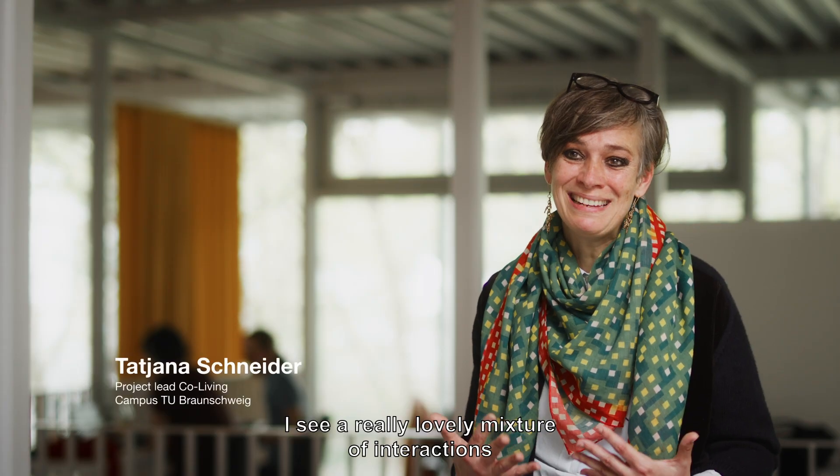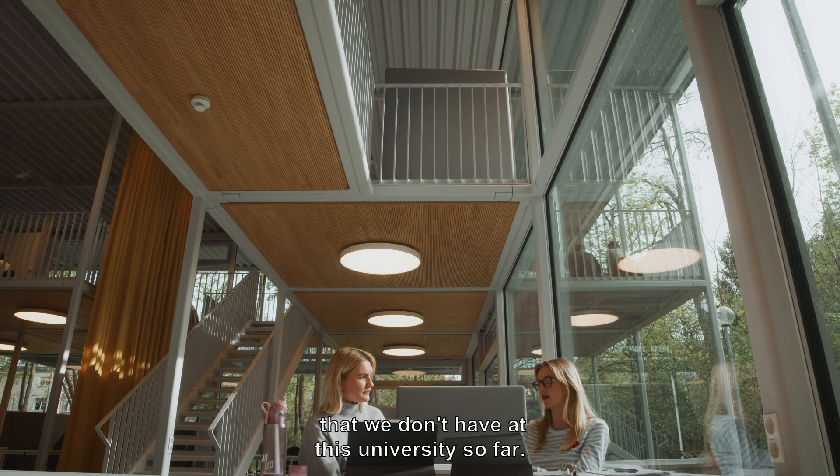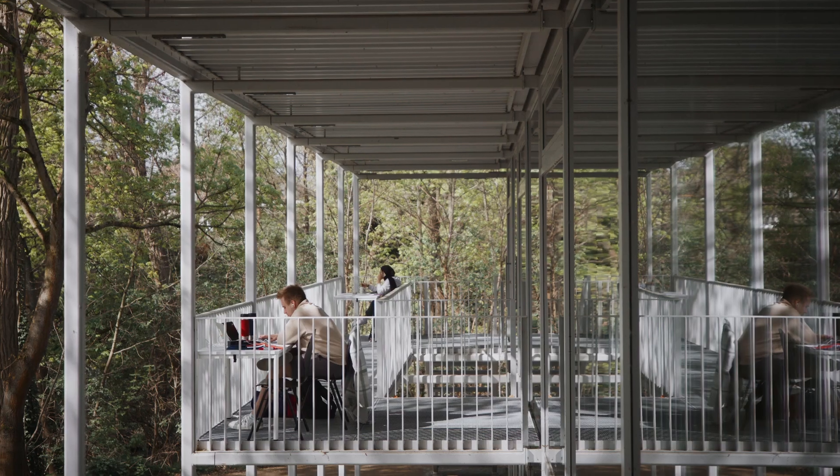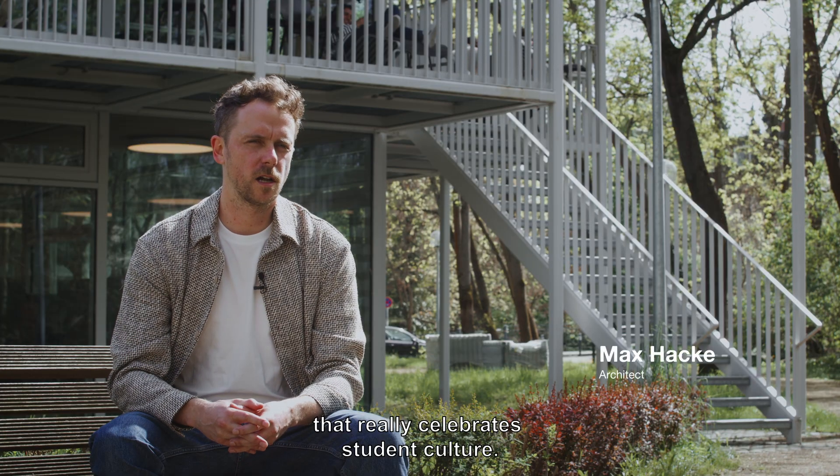I see a really lovely mixture of interactions that we don't have at this university so far. We wanted to create a building that really celebrates student culture.